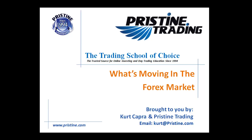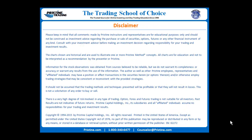Good morning, good afternoon, good evening, depending on where you're viewing this video from and when you're viewing the video. But in any case, welcome to What's Moving in the Forex Market, brought to you by myself, Kurt Capra, and Pristine Trading. As always, please keep in mind that comments are for educational purposes only and should not be construed as investment advice.